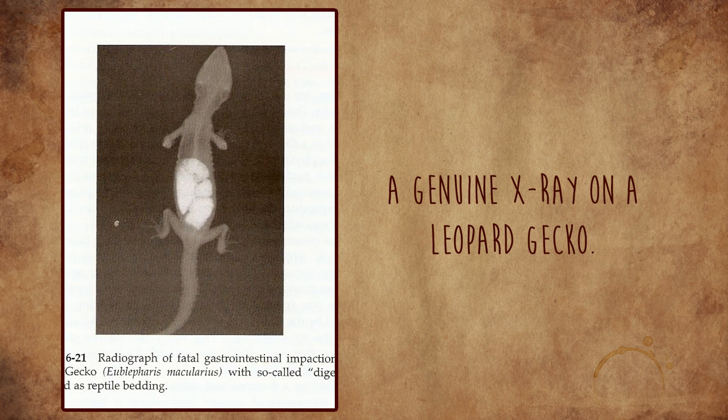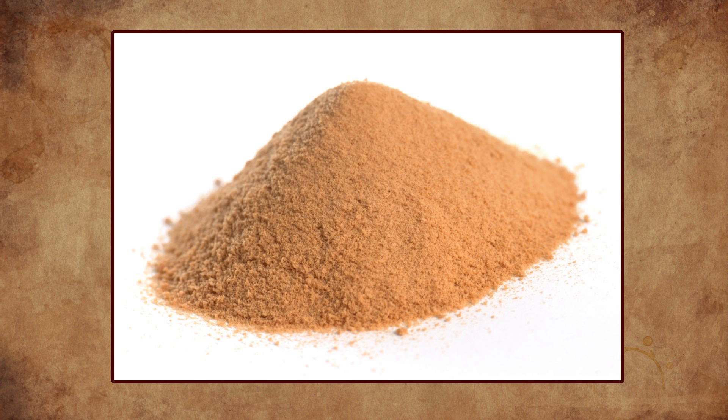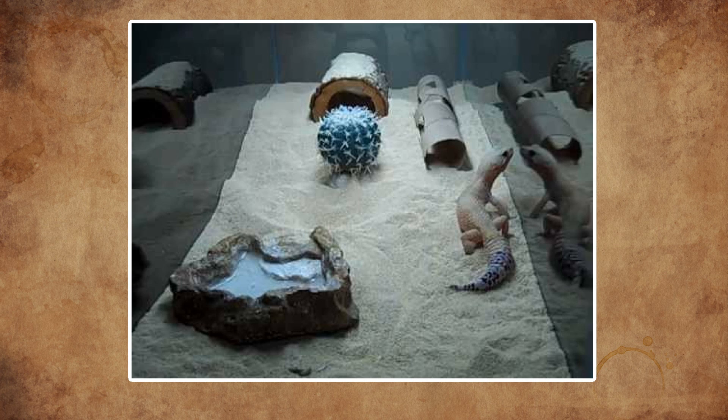Now imagine that happening in a little gecko's stomach. Furthermore, there have even been studies where calcium carbonate sands have been soaked in an acidic solution similar to the acid in the intestinal tract of a leopard gecko. Instead of dissolving, the sand actually sat there. A percentage of the sand had dissolved after a few days, but it took over a week for the entire amount of sand to dissolve in the acid solution. The fact that the sand dissolved is great, but in a leopard gecko throughout the week when the sand is dissolving, more sand would be digested, adding to the collection, which would eventually just build.